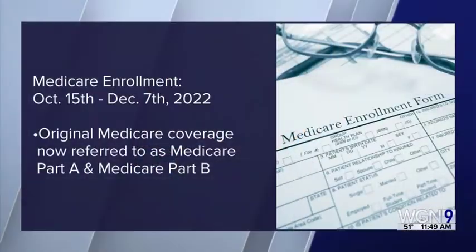Now is the time to enroll. The marketing period started on October 1st, which is probably why all the mailboxes are filling up and the TV commercials are out. The actual enrollment period begins October 15th and ends on December 7th. Now is the time to look at that pile of insurance paperwork on your kitchen table and see if those benefits are changing.